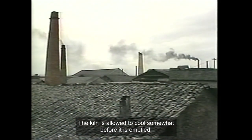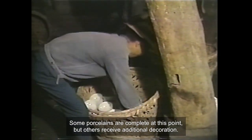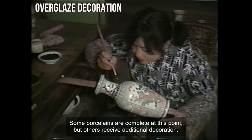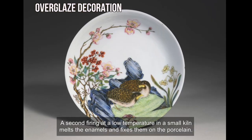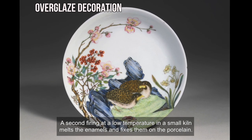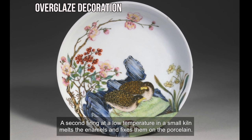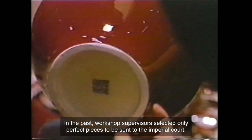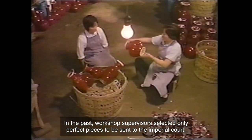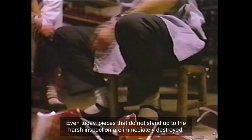The kiln is allowed to cool somewhat before it is emptied. Some porcelains are complete at this point, but others receive additional decoration. A second firing at a low temperature in a small kiln melts the enamels and fixes them on the porcelain. In the past, workshop supervisors selected only perfect pieces to be sent to the Imperial Court. Even today, pieces that do not stand up to the harsh inspection are immediately destroyed.